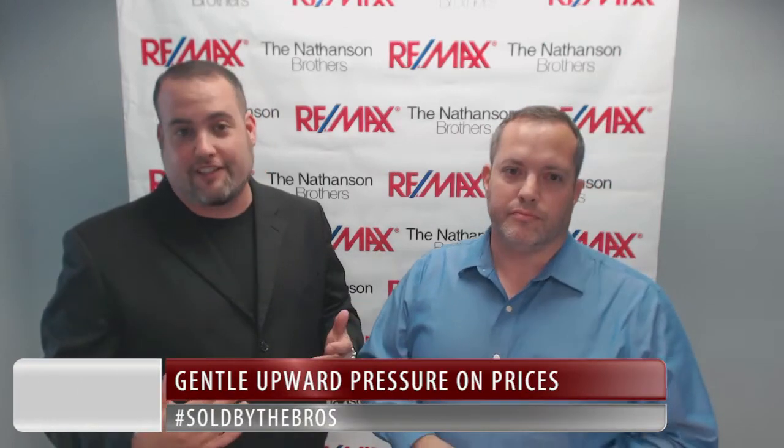Right now, the inventory level of homes for buyers to choose from is on the low side, so we're in a seller's market. And when inventory levels are low, there's typically gentle upward pressure on prices.